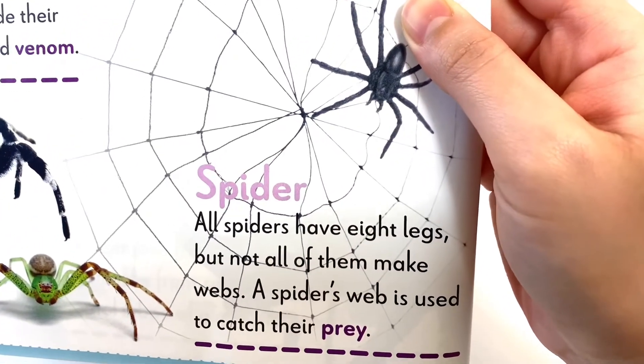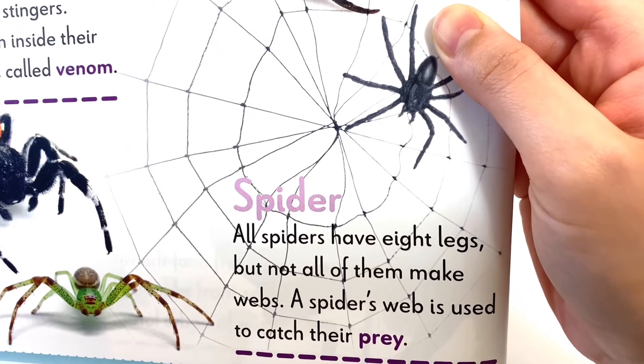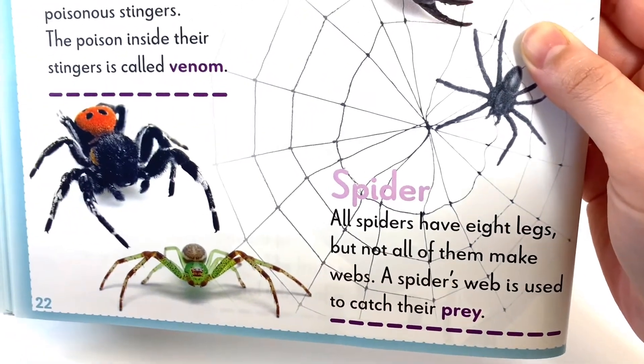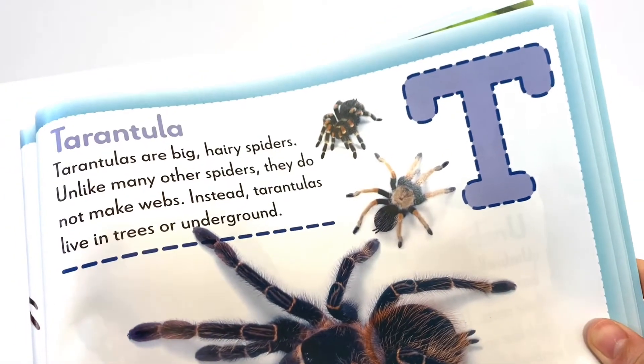A spider. All spiders have eight legs, but not all of them make webs. A spider's web is used to catch their prey. Look at all these different spiders.